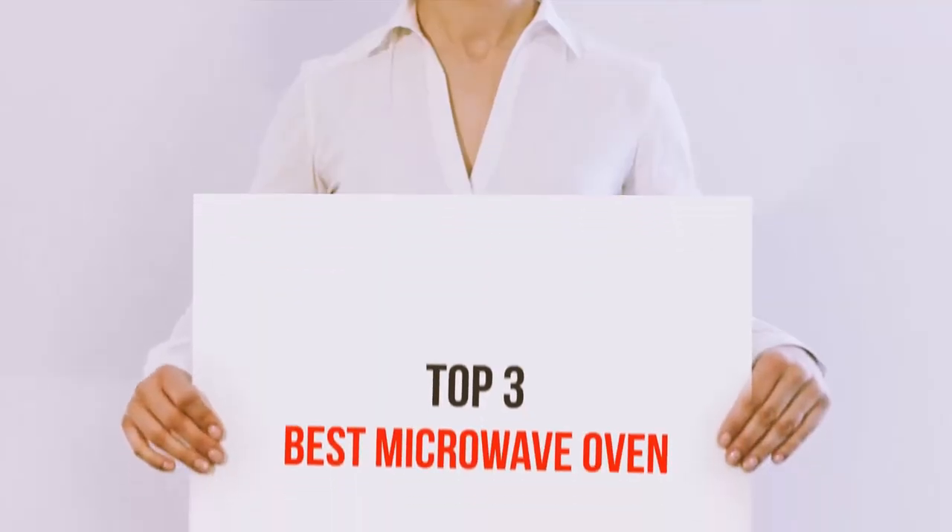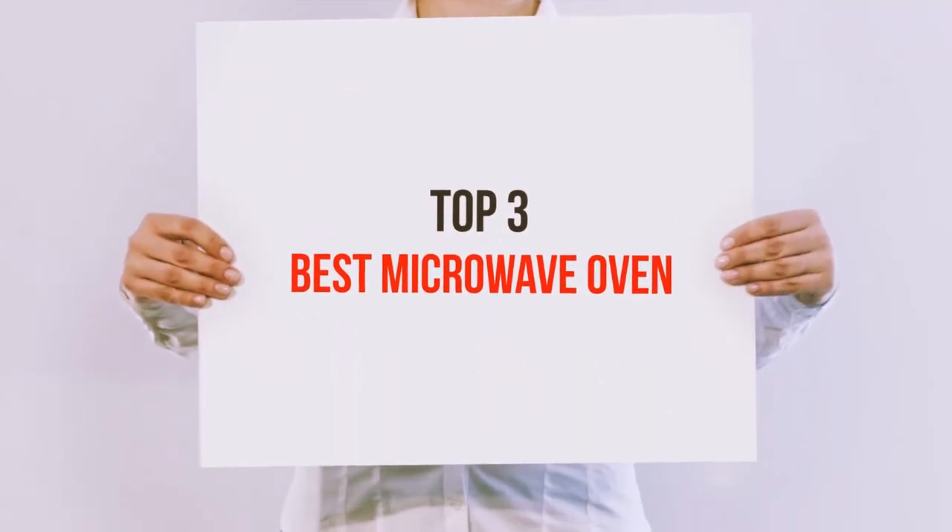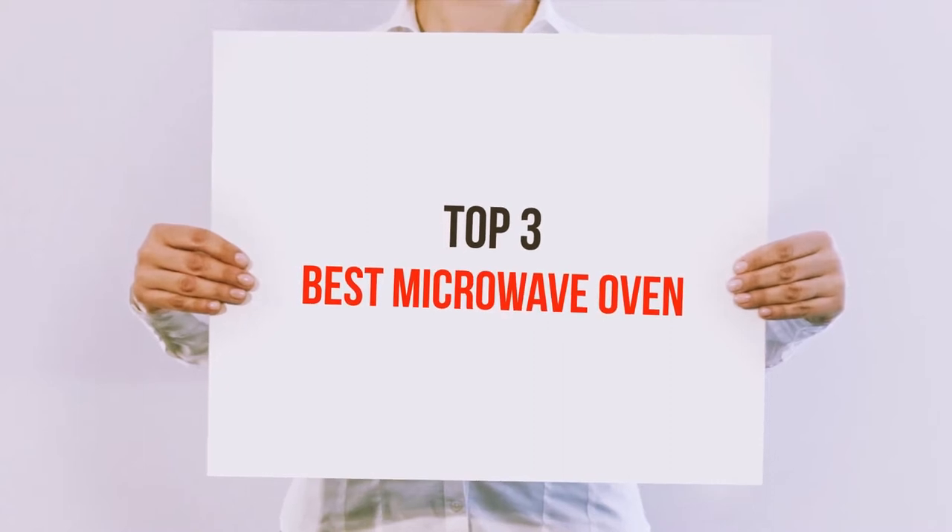Hi guys, welcome back to my channel. In today's video, we're going to check out the top three best microwave ovens.